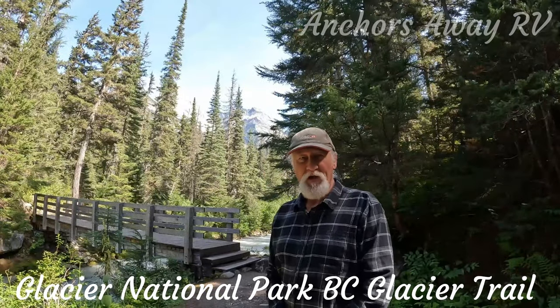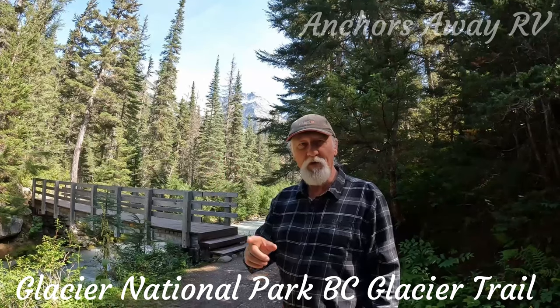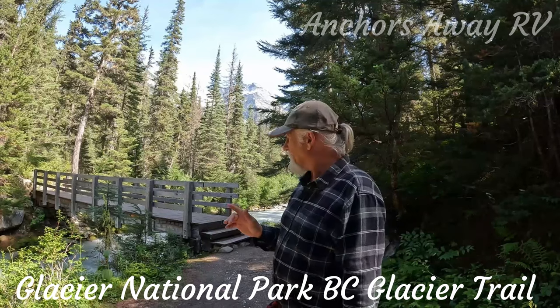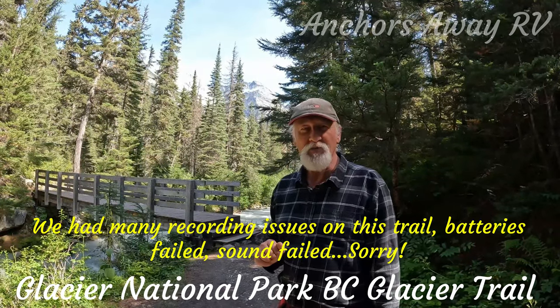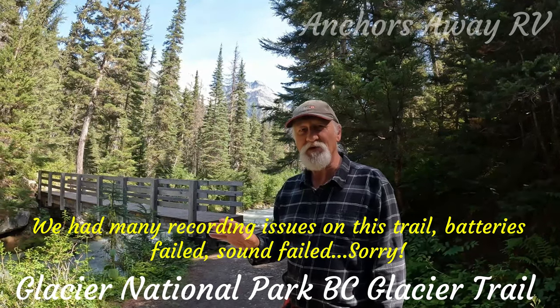All right, today we're doing the Great Glacier trail. It starts off at the Iluweta campground and it's about a 4.6 kilometer one-way trip. So we're probably about 800 meters into it so far. Pretty easy trail to start with but it's going to get a bit more difficult as we travel on.